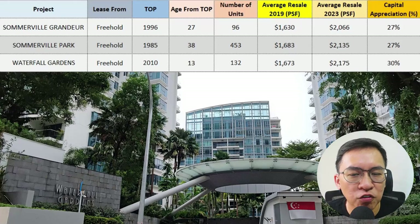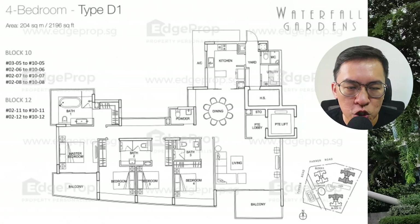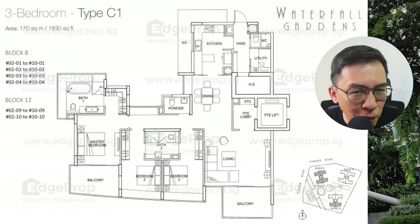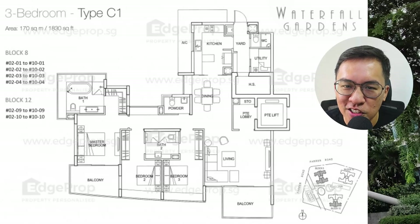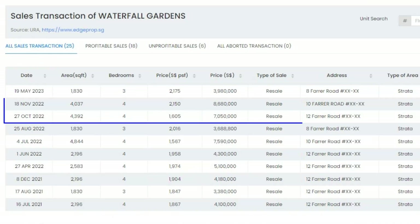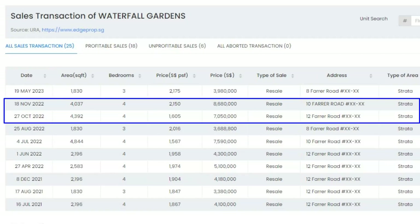Waterfall Garden did decently well at 30% return. This 132-unit condo TOP'd in 2010, making it about 13 years old. Most of the units are huge — just look at the floor plans spread across three tower blocks. It has full condo facilities. A typical 3-bedroom will cost close to $4 million, whereas a 4-bedroom will set you back by $7 to $8 million.